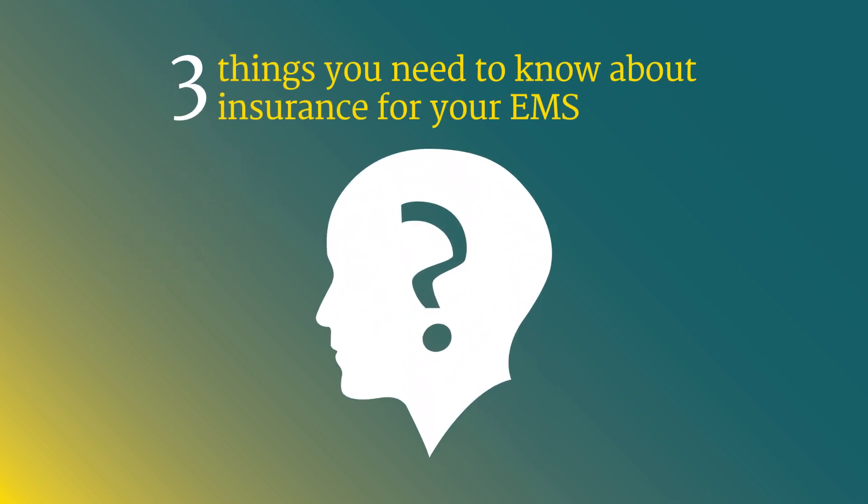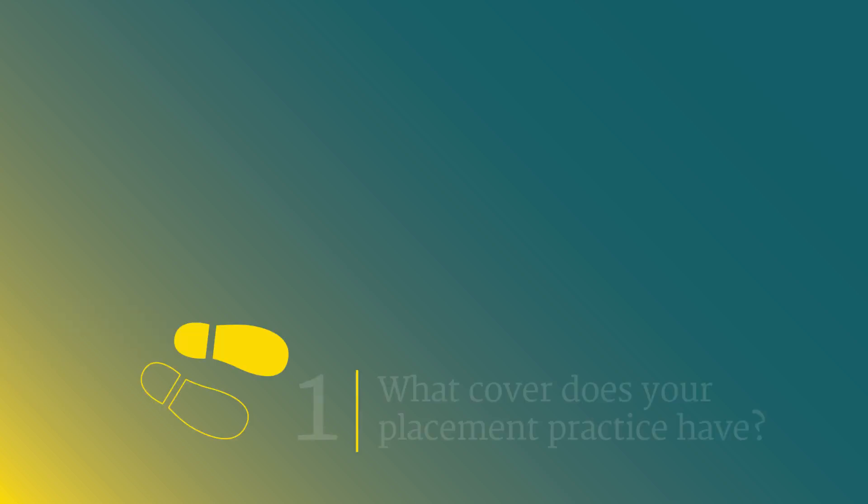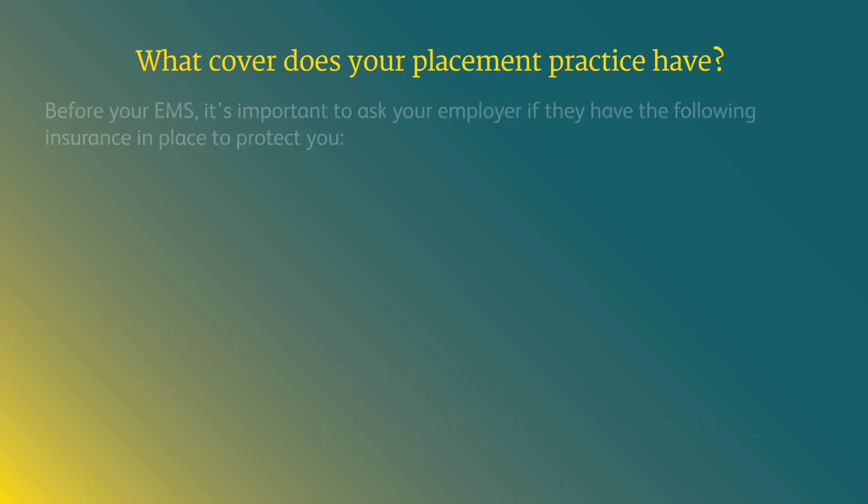Three things you need to know about insurance for your EMS. What cover does your placement have? Before your EMS, it's important to ask your employer if they have the following insurance in place to protect you.